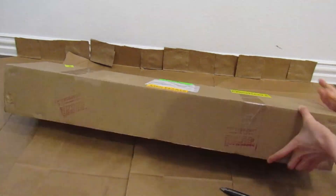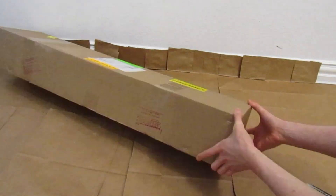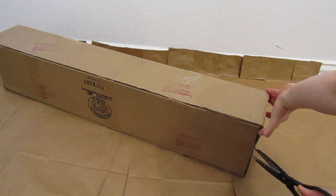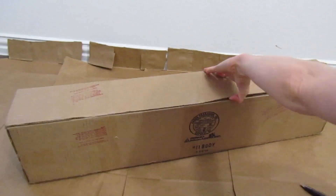The FedEx shipping was really fast. It only took a couple of days to arrive. The box was delivered in really good condition. There was tape around all of the sides to keep it secure.